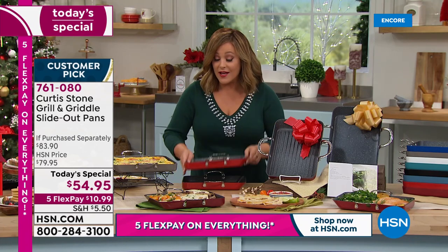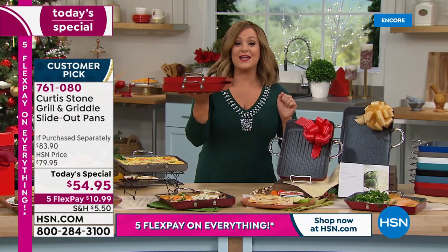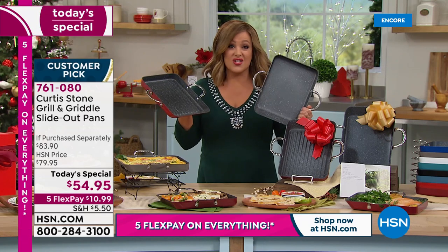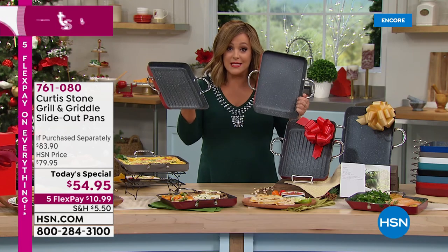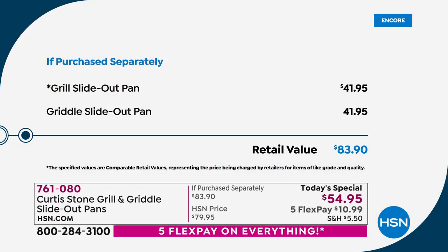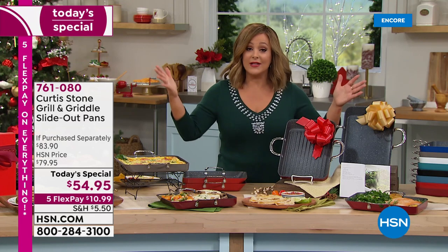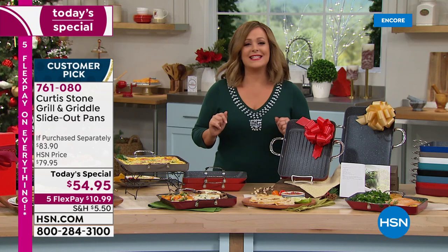These go from cooktop right to the oven, right to the table. You will love your two-piece set. We're at a one-day-only price of $54.95. Keep in mind each one of these goes for about $41.95 - an $83.90 value. Not today - for one day only, less than $60, we're at $54.95. With any credit card you like to shop with, you can get multiples home - you're only paying $10.99 on flex pay.